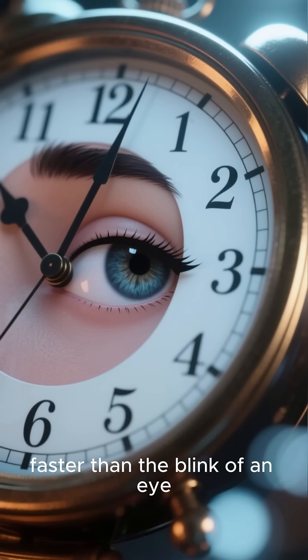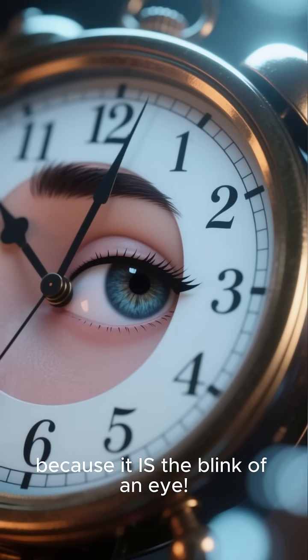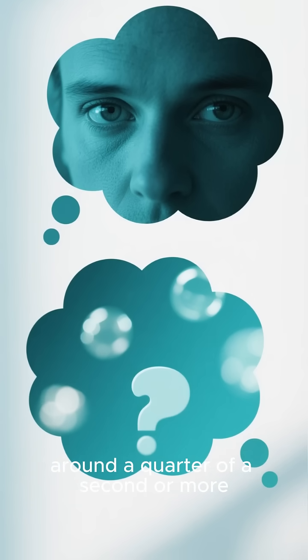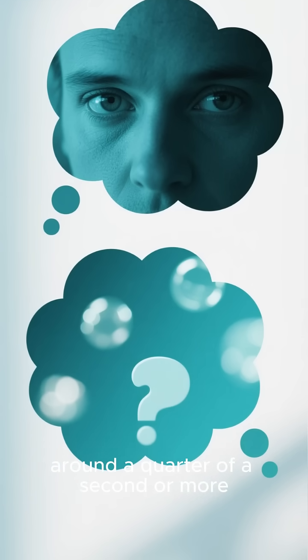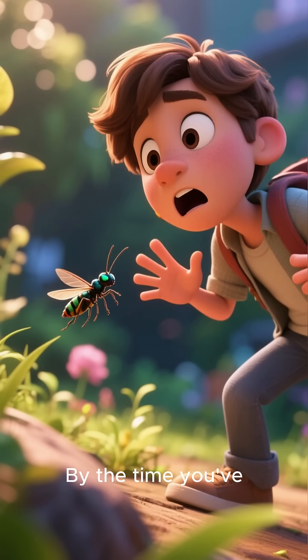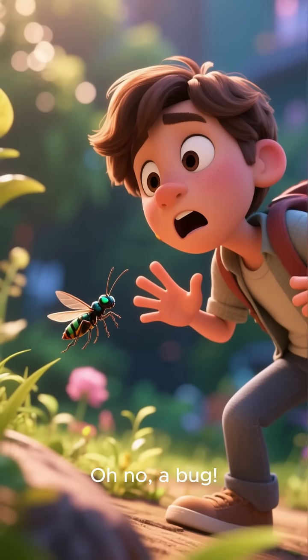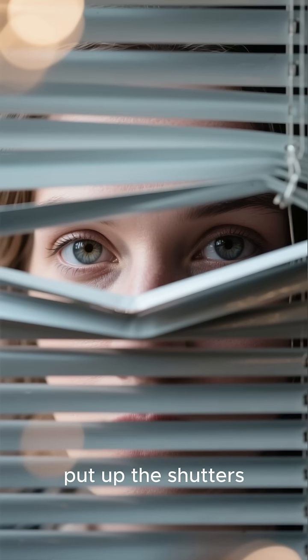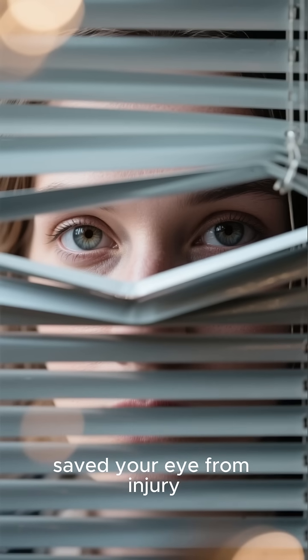That's literally faster than the blink of an eye, because it is the blink of an eye. To put that in perspective, it takes your brain much longer — around a quarter of a second or more — to consciously process what it's seeing and decide what to do. By the time you've consciously thought, 'Oh no, a bug,' your blink reflex has already done its job, put up the shutters, and potentially saved your eye from injury.